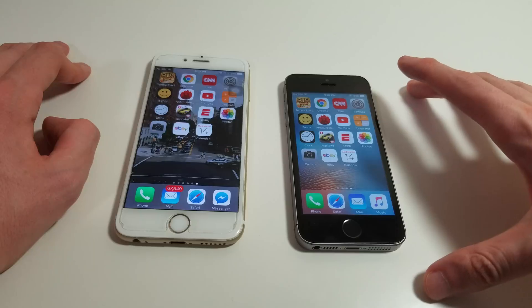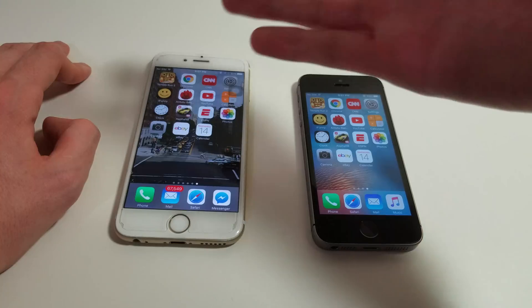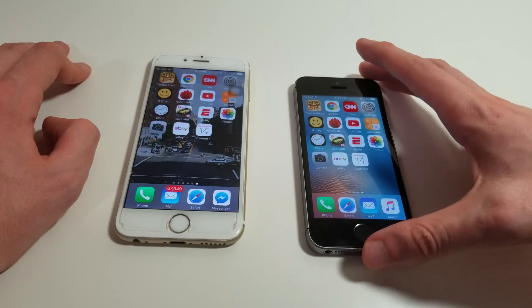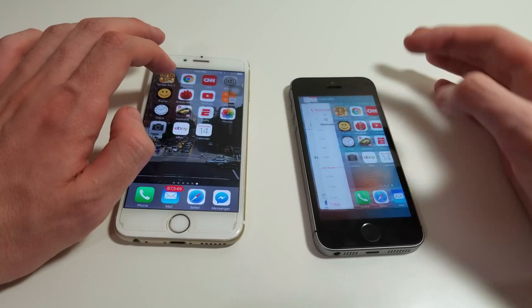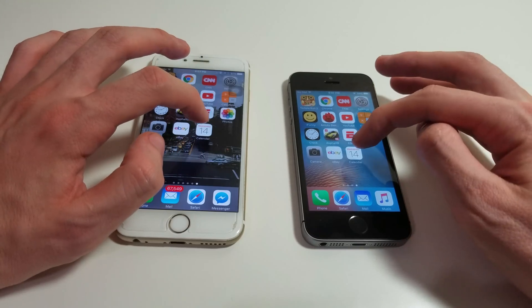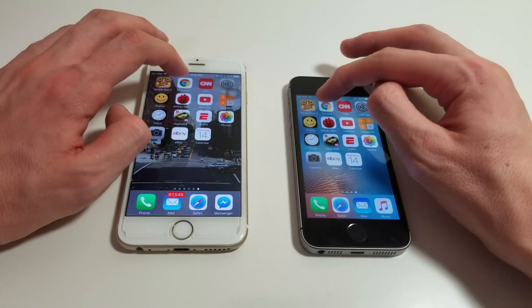I would definitely recommend the SE over the 6. I do prefer larger screens, but the SE is just a lot faster with a much better rear-facing camera. Let's look at Calendar — that's about the third time I did that, let's try it one more time. So close there. And then let's look at some web browsing.